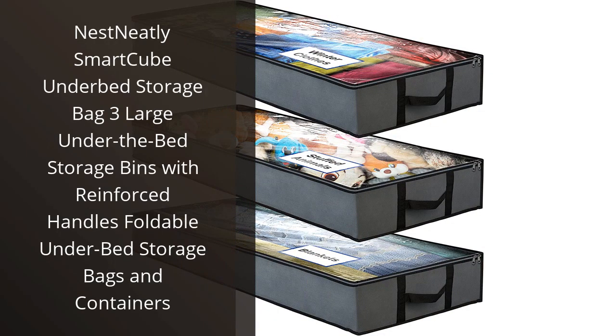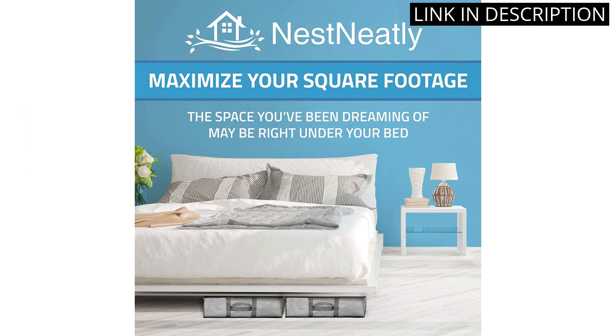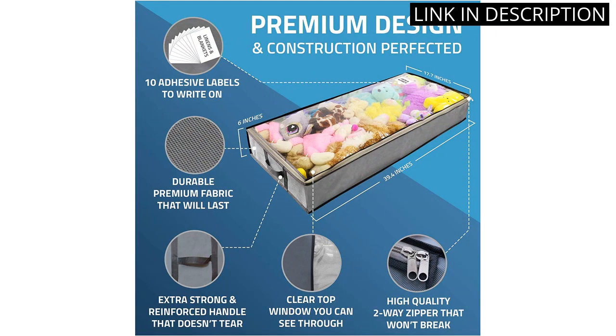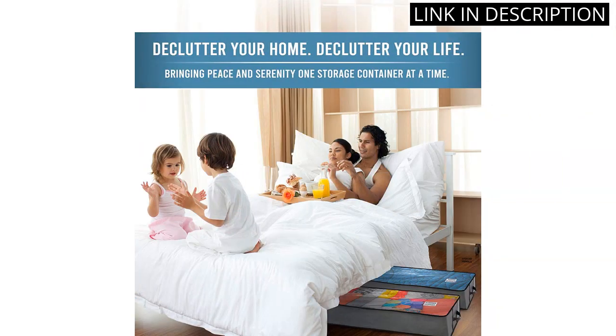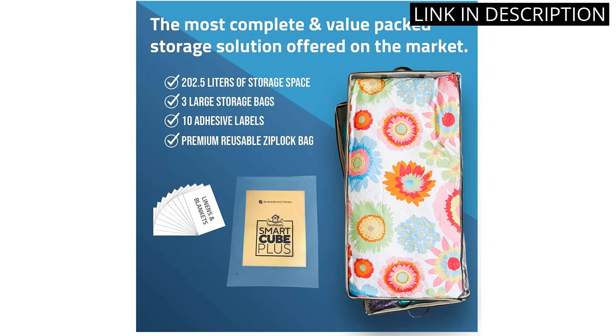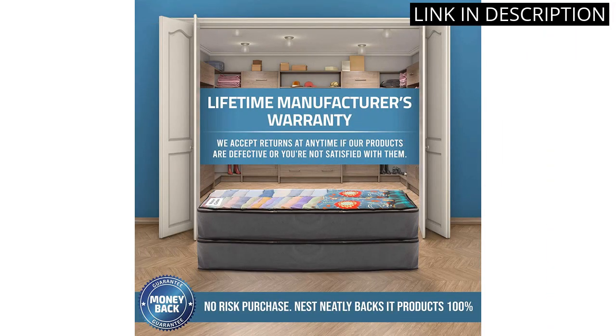I recently purchased the Nest Neatly Smart Cube Under-Bed Storage Bag and I couldn't be happier with my purchase. The three large under-the-bed storage bins have reinforced handles and are perfect for storing seasonal clothing, bedding, and other items that I don't use on a daily basis. The foldable design makes it easy to store when not in use. The sturdy construction and reinforced handles make it easy to move the bags around, even when they are fully loaded. This under-bed storage solution has definitely helped me keep my room more organized and clutter-free. I highly recommend this product to anyone looking to maximize their storage space.